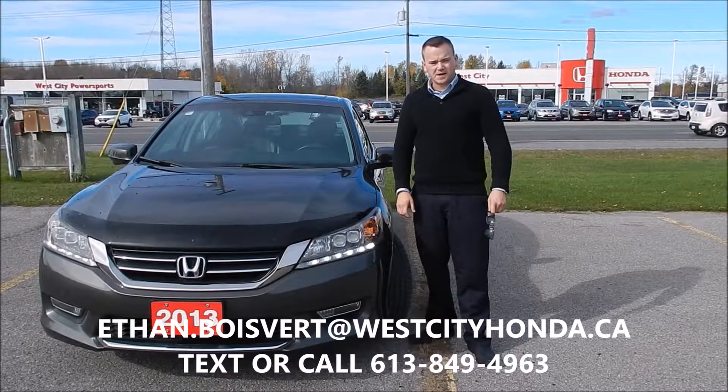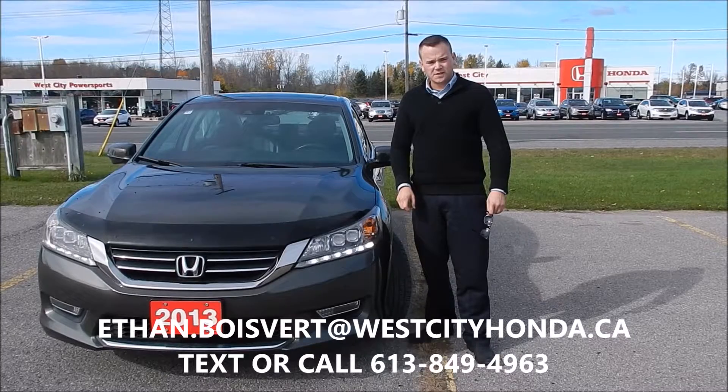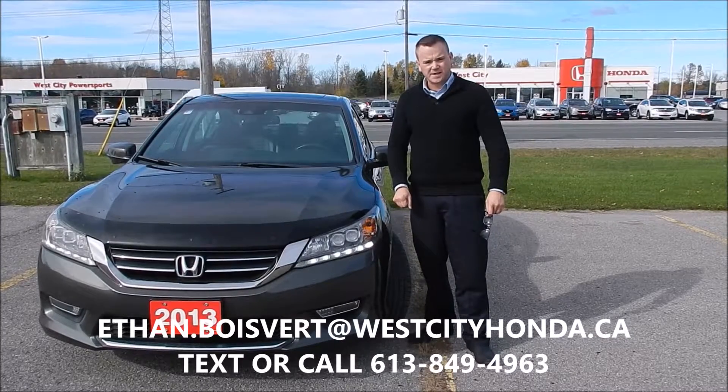Hey folks, Ethan Blue Bear coming here from West City Honda, Valvolta, Ontario. Today I'm going to give you a walk through on this 2013 Honda Accord that we just got in our used inventory here at West City Honda.